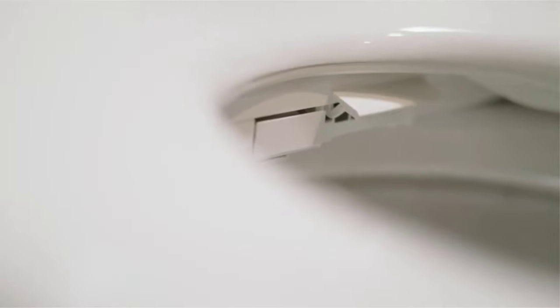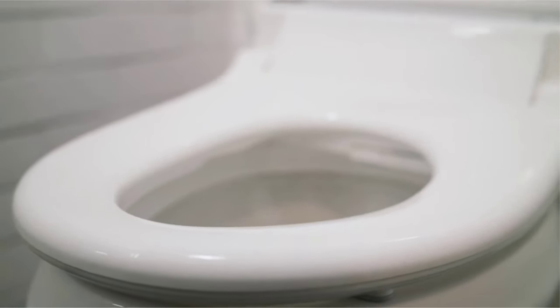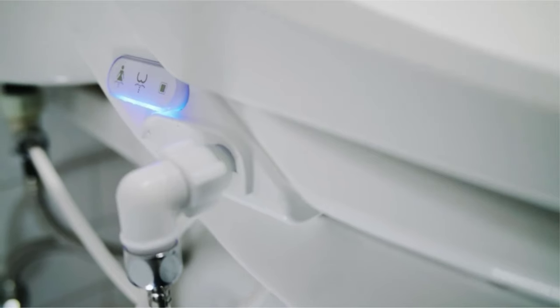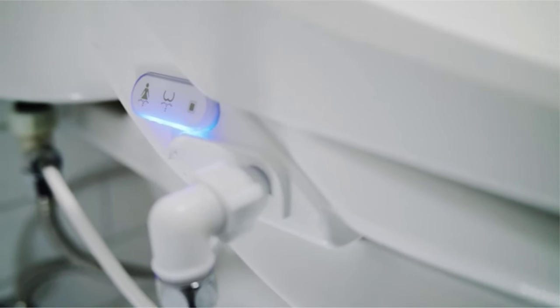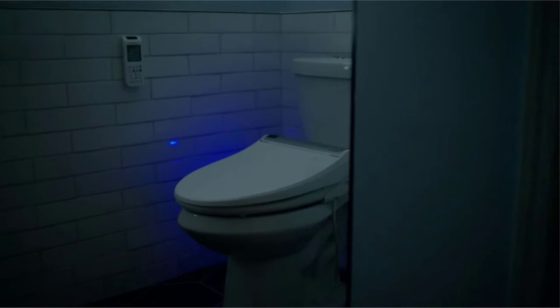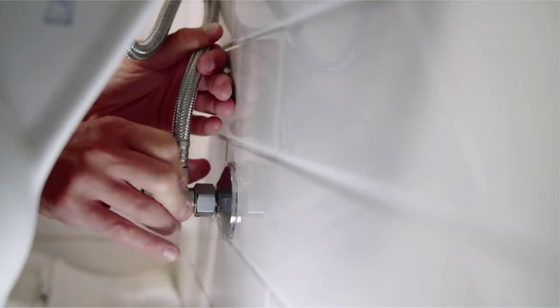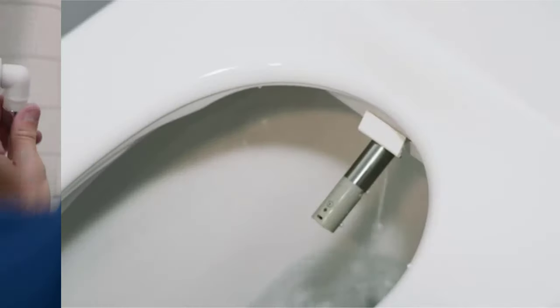However, there is one significant note about the BioBidet BB2000. There is a button on the remote with an image of a jet of water shooting towards a person — it looks a bit like the Death Star Trench Run from Star Wars — and it attempts to shoot water inside of you to deal with constipation. If this works, it could be valuable for some. However, for sensitive people or those with hemorrhoids, it is very painful, and it's too easy for a curious person to press it and harm themselves while trying to parse the remote's confusing symbols.